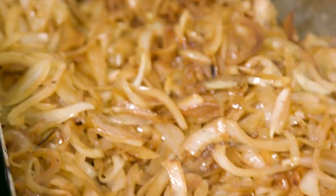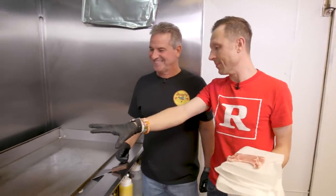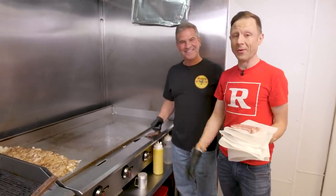So our onions — our tear game, our crying game — is finally done. Yes. That was brutal, by the way.